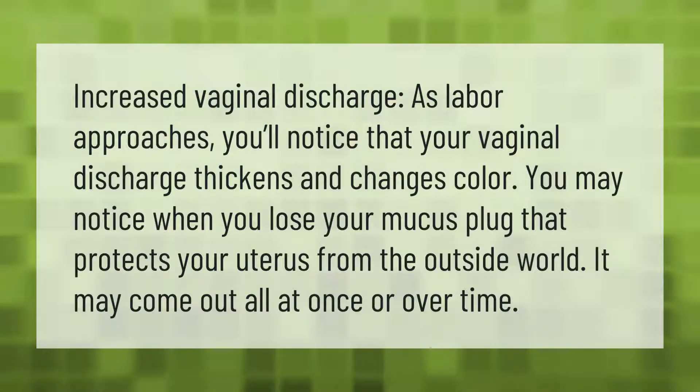Increased vaginal discharge: as labor approaches, you'll notice that your vaginal discharge thickens and changes color. You may notice when you lose your mucus plug, which protects your uterus from the outside world. It may come out all at once or over time.